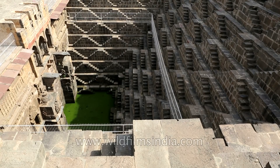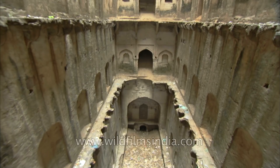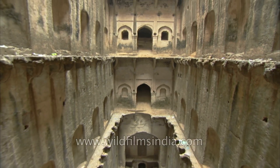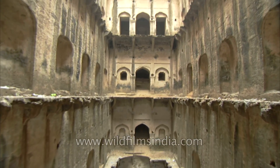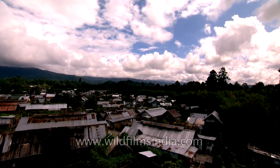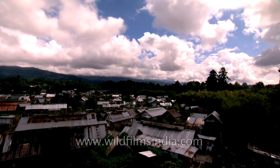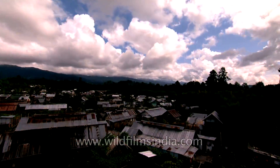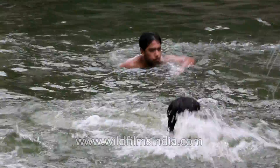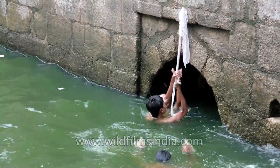Over the centuries, stepwell construction evolved into complex feats of engineering and architecture. Stepwells, also known as baulis, were constructed throughout India during the medieval times. Even before rainwater harvesting gained significance and the modern world woke up to the perils of diminishing fresh water, our ancestors realised the importance of water conservation.